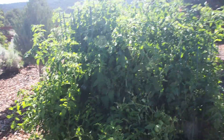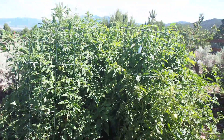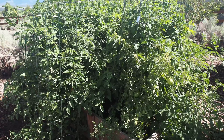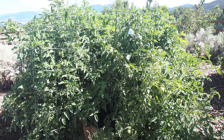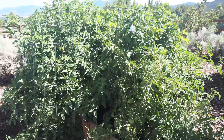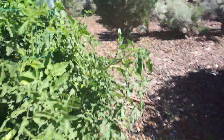Let me walk around and survey the monster here. These are the beefsteaks and these ones haven't started turning yet — just a few so far. They're getting huge; some of them are the size of grapefruits, so that's going to be fun when they come in.